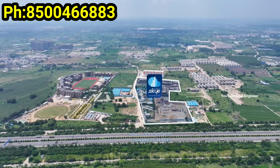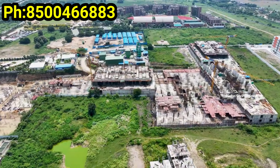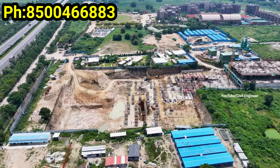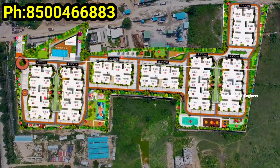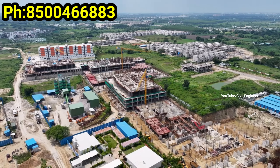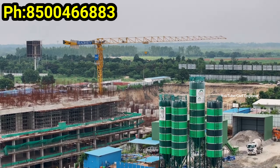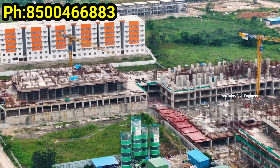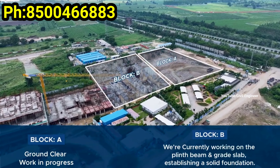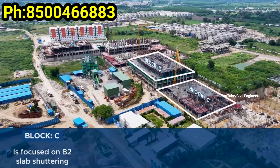We have a pre-launch offer. Pricing is 6,499 per SFT. This is an ORR-facing project with a pre-launch offer available. I will show you the ORR on the way — it is easy to access. The ORR-facing project has better pricing.